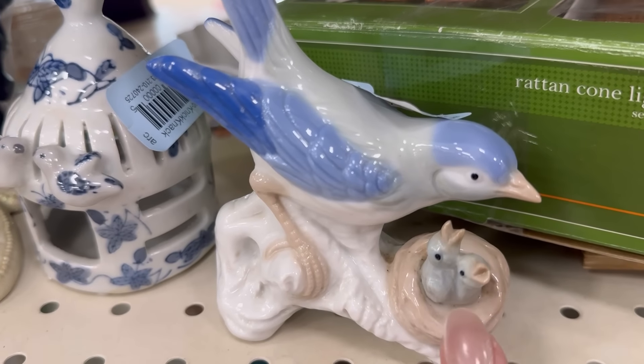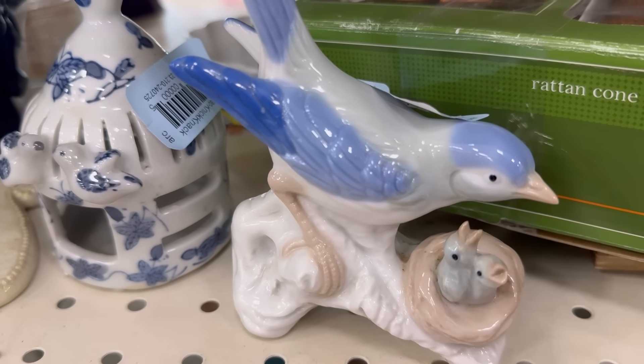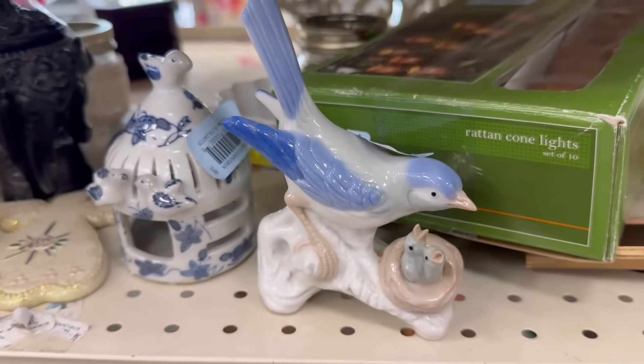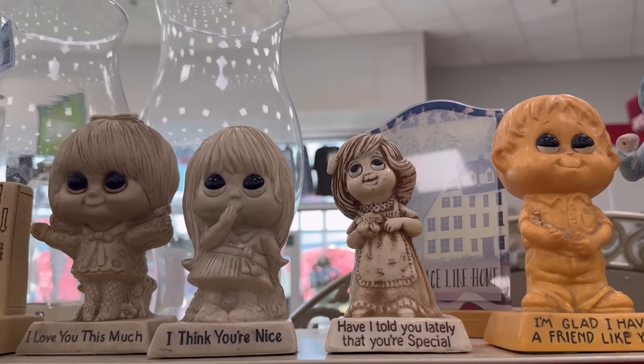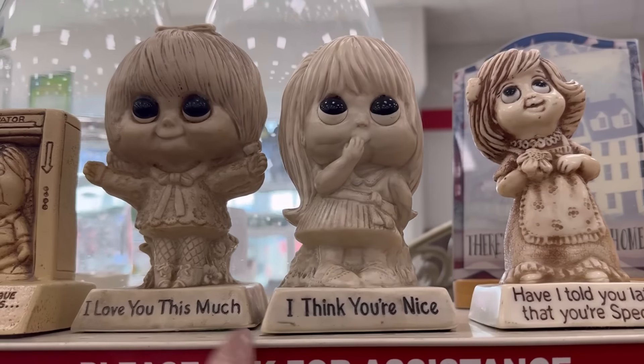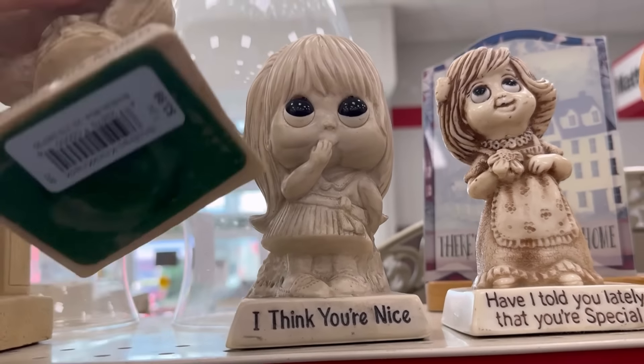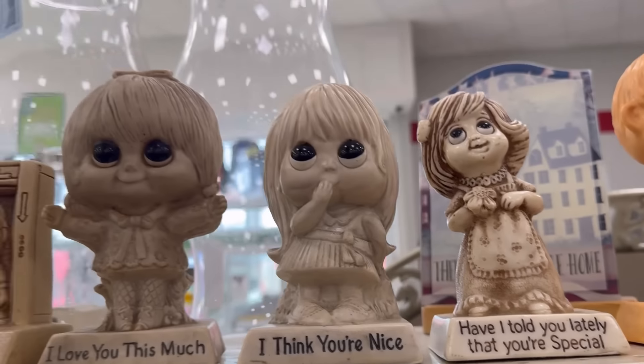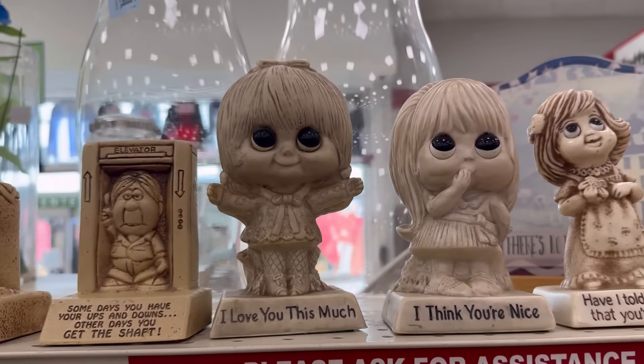But that right there is giving me Hallmark feels — the little babies, right? There's some 60s, 70s things. I would love to do these, but they just don't sell that well. I would love that though — that would be more my vibe, for sure.